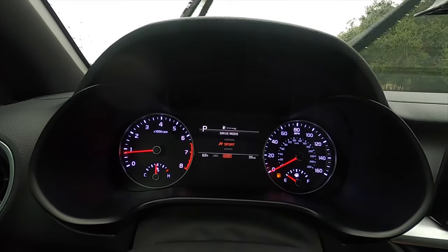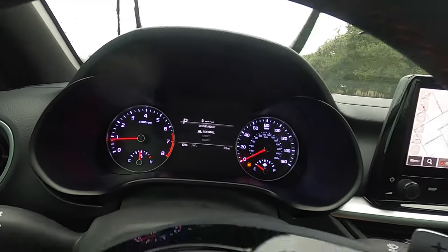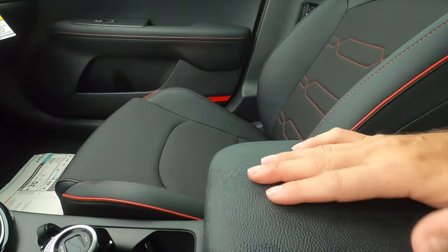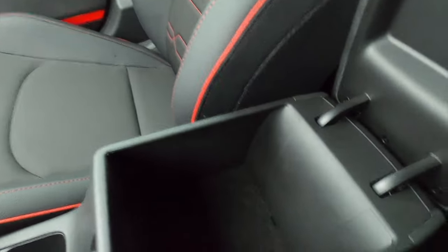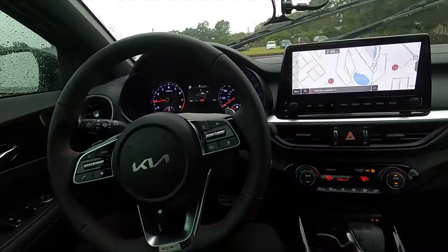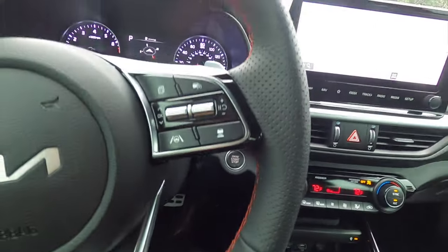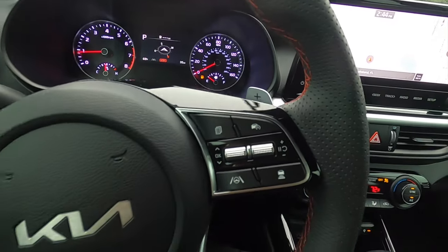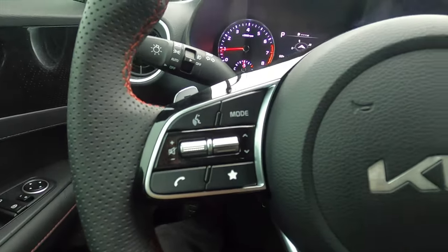Going into the driver modes, you have Smart, Normal, and Sport — we'll probably leave it in Sport on the drive. The glovebox is a little bit smaller but enough for a larger wallet or pocketbook. You get a leather-wrapped flat-bottom steering wheel with GT badging, red contrast stitching, perforated sides, and paddle shifters. Safety features include adaptive cruise control and lane keep assist.